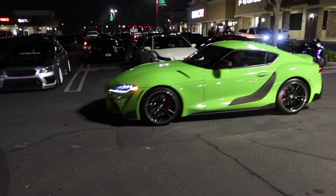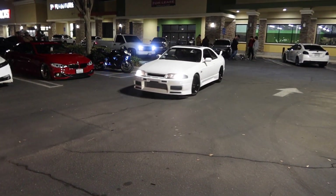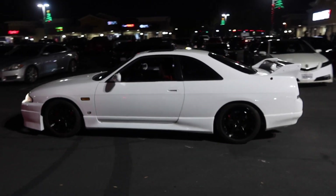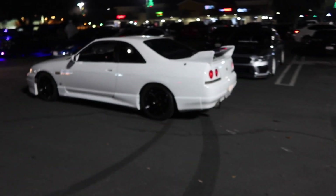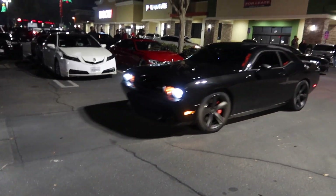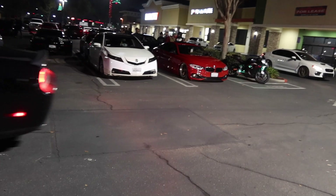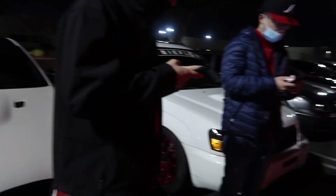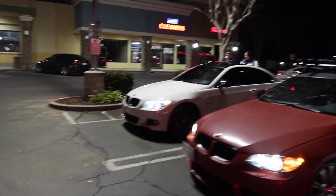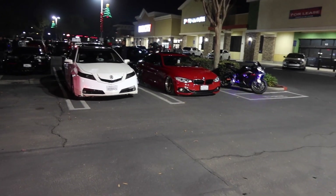Look at the GTR guys — dream car right there! So as you guys can see, we made it out here to the car meet. We are posted up now, people are showing up right now. I'm right over here with the homies — got the M3, got a 335, 328, and a 440 right there in the front.